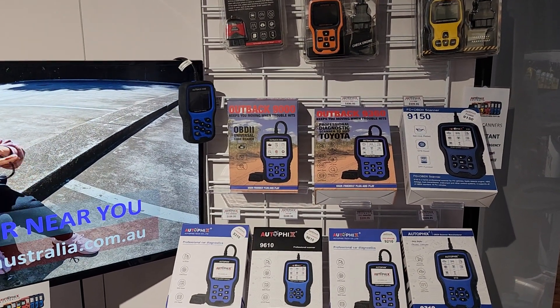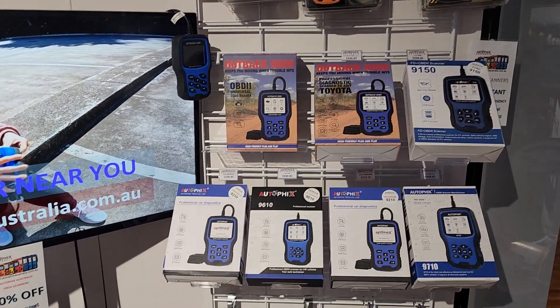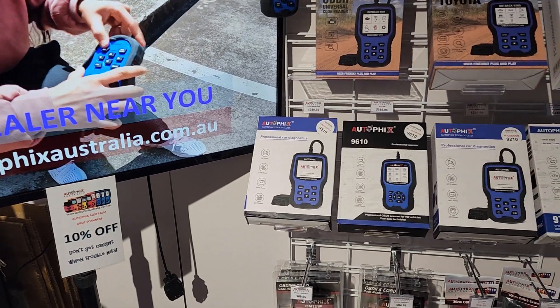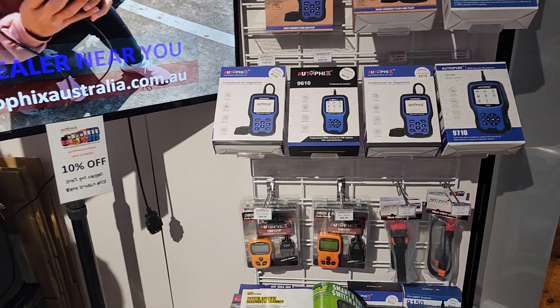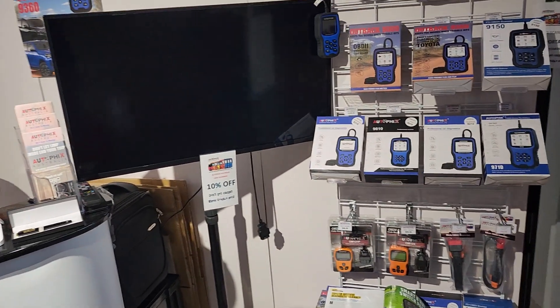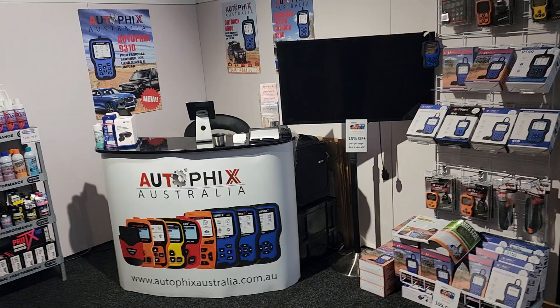The 9360 is now number two and it's going to overtake the 9000. The Toyota one has gone mad. I've got the Ford one, the Land Rover Jaguar, the VW, the Holden GM, the BMW 9710, and I've got extensions — the 123 and the 121. So our stand is pretty much ready to go.